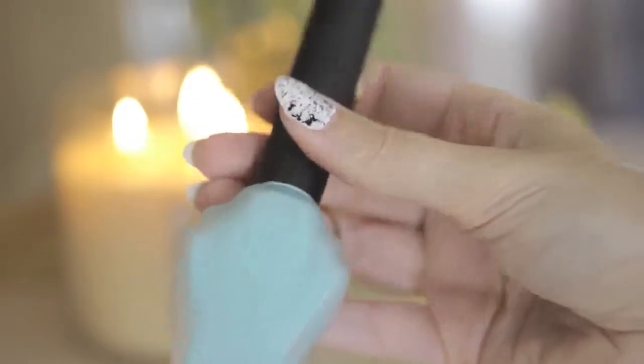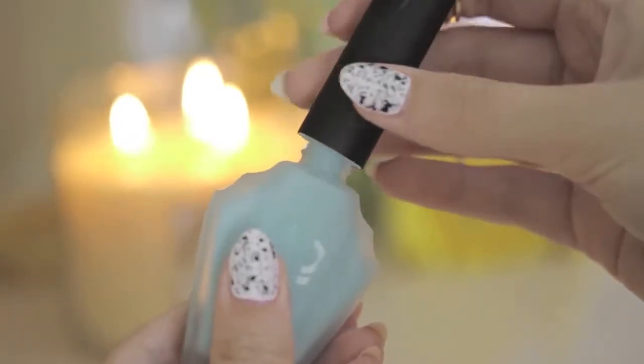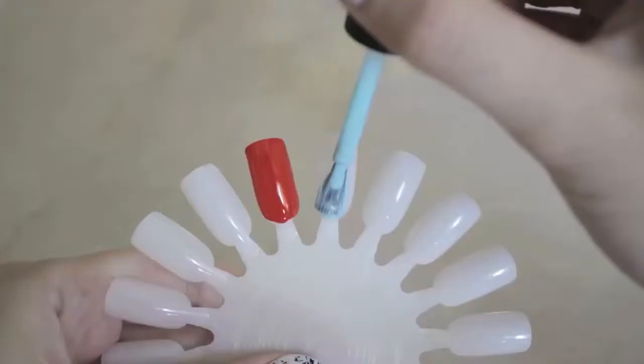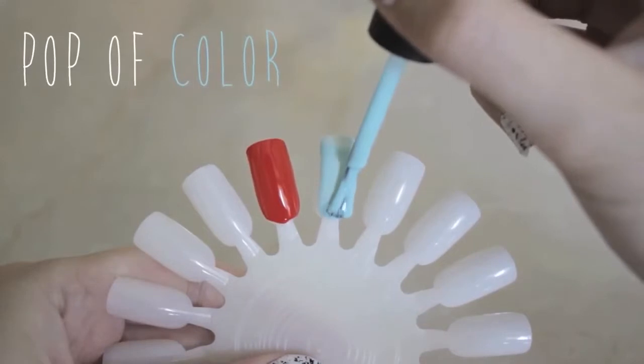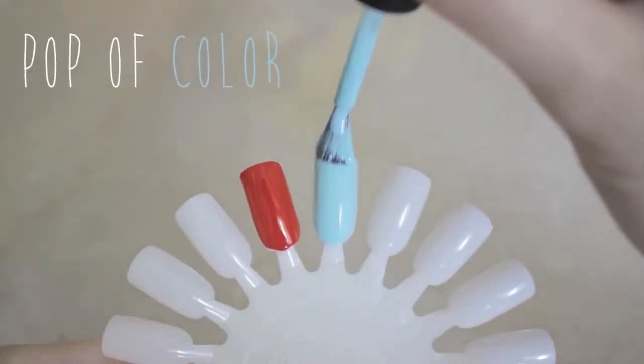Next up is this amazing polish from Knockout Cosmetics. How cute is this bottle — I'm completely in love with the packaging. If you look closely, the bottle has the word 'flat' written on it because it's a matte polish. I've been wearing this color with neutral outfits as it gives a wonderful pop of color and the matte finish is so chic.